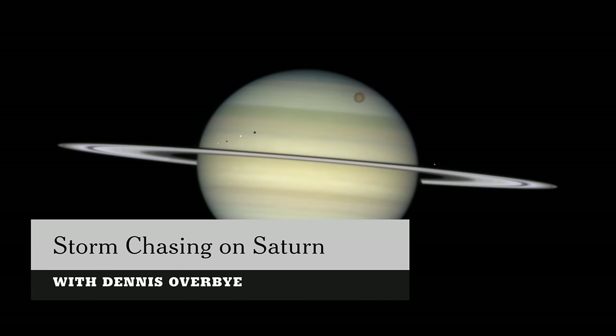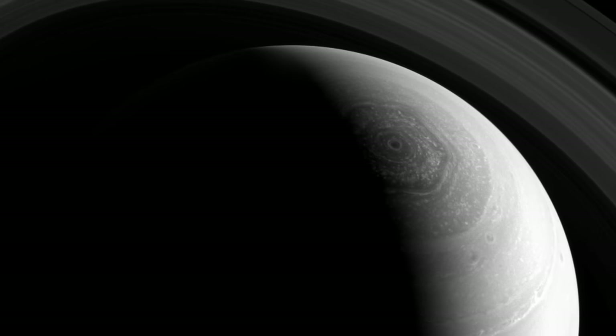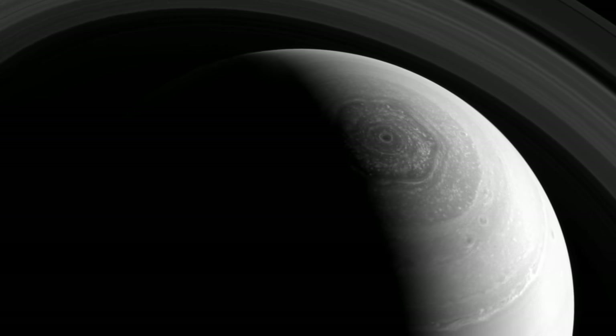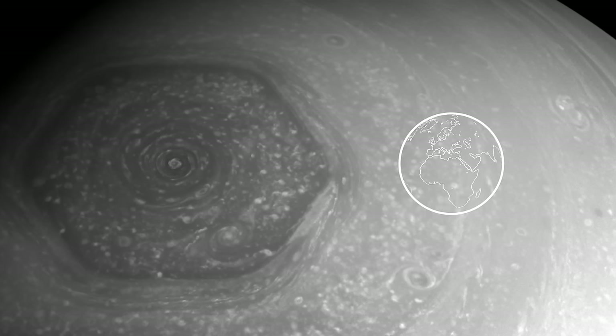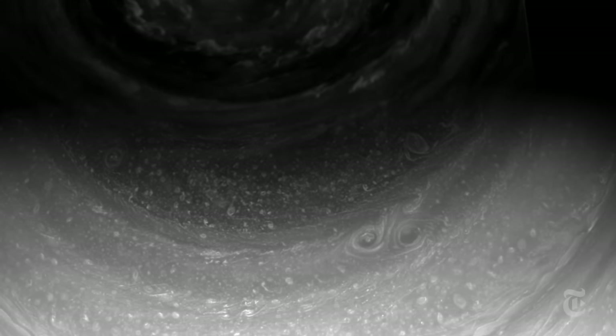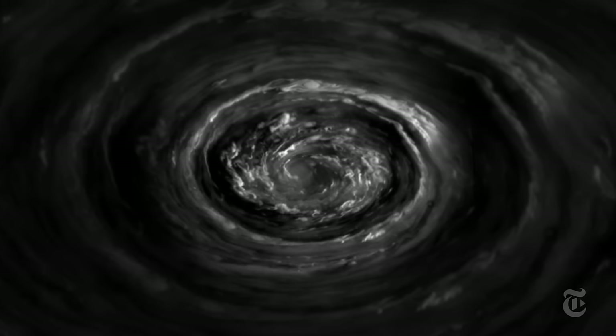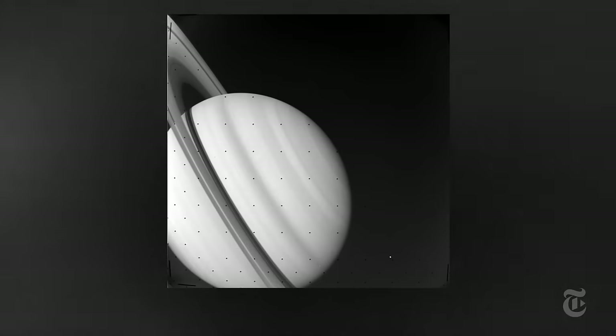It's springtime on Saturn and the hexagon is out — a perfect six-sided hurricane, 60 miles deep, that could swallow four Earths. It's ringed by winds of ammonia and hydrogen blowing 220 miles an hour.